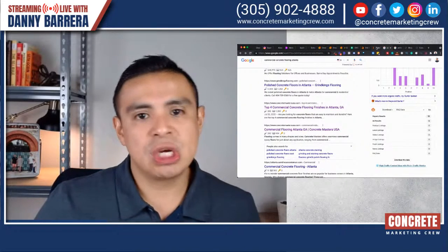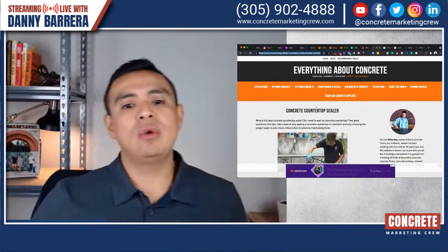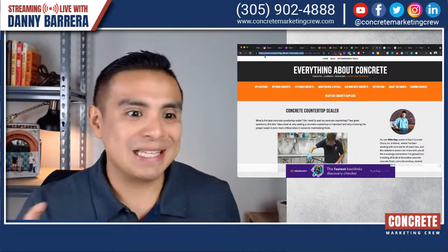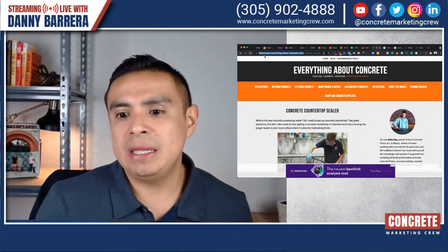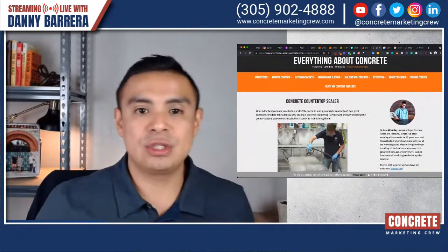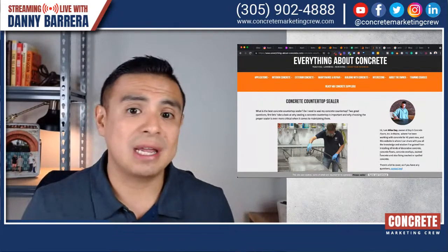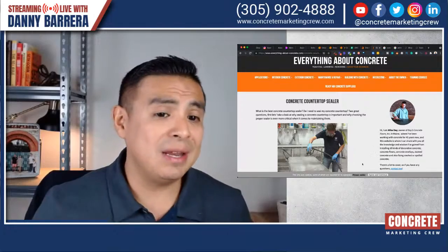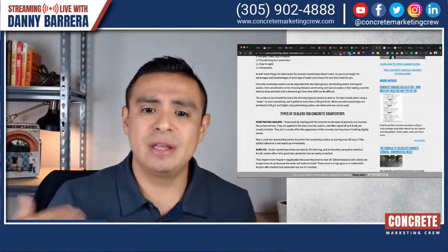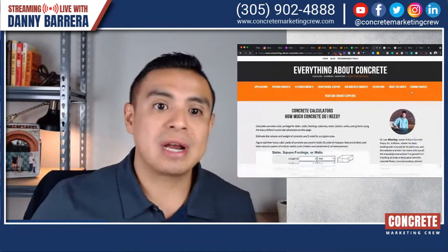Those are two examples of someone already in the awareness stage researching specific applications. Now let me show you a completely different animal. I consider this to be one of the best blogs for concrete contractors out there. If you know Mike Day — great guy. He writes a lot of useful content, not just here on everything-about-concrete.com, but also via his YouTube channel. You should check it out. It's a great example of how to write. If you're writing this much content, you're not going to crank it out in 20 minutes. This takes a little bit of thought, process, and preparation. When you do it right, you will be ranking your content on Google Search.